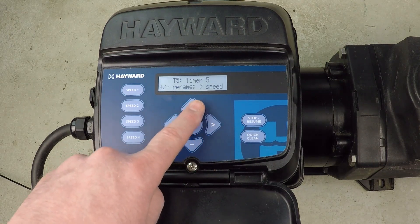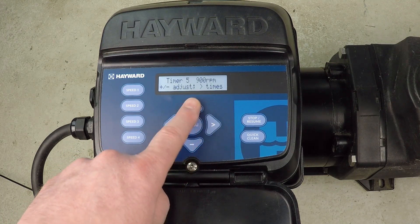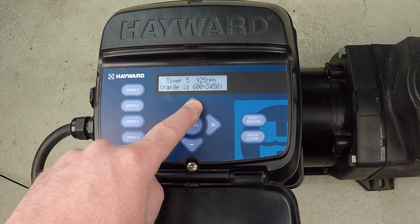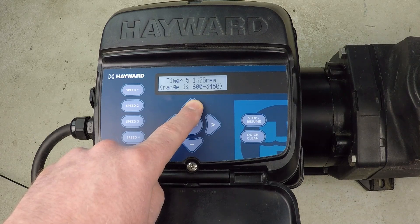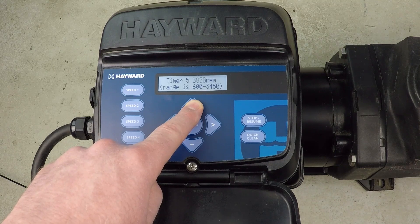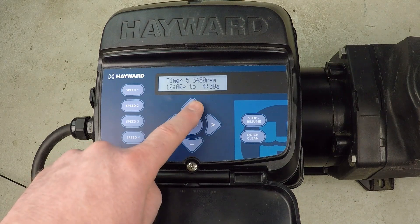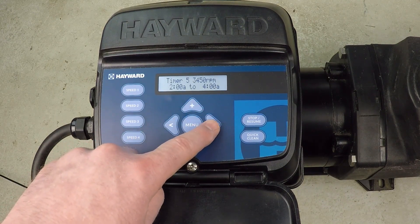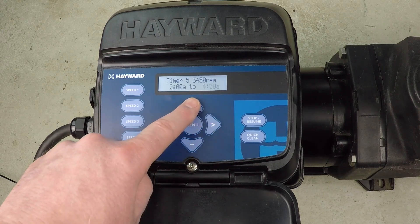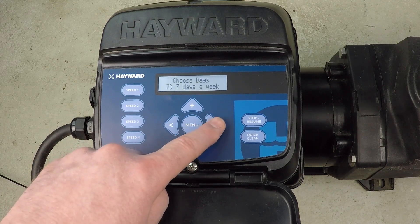Proceeding to timer five, I press up to make a change. I don't want to change the name, so I proceed to the RPM selection and dial it all the way up to the maximum — 3450 RPM. I'll hit next and set the time to run from 2 AM until 5 AM, which is where the 24-hour schedule starts over again.